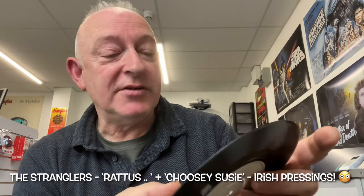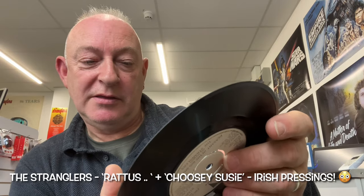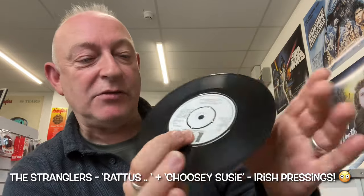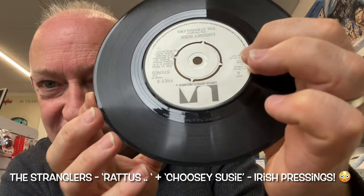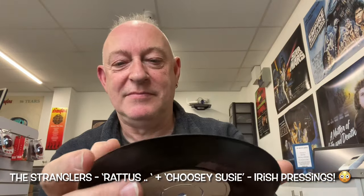So thank you very much to the special seller who sold this to me. I still laugh at the run-out grooves written in the dead wax. I'm pretty sure we went to see it from here, but it says: 'What do you expect for nothing?' Lovely.